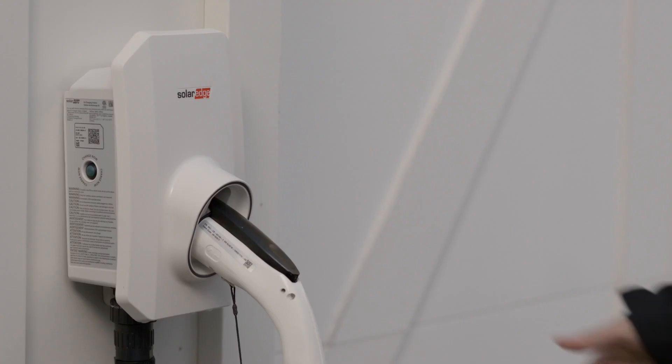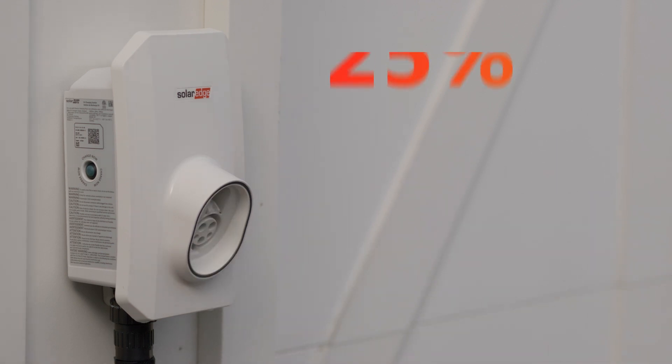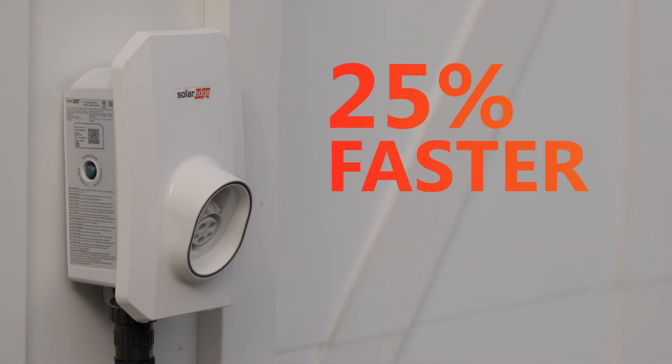You also have direct connection to the SolarEdge Home EV charger, so you can control and schedule charging and fuel up to 25% faster on solar boost mode.